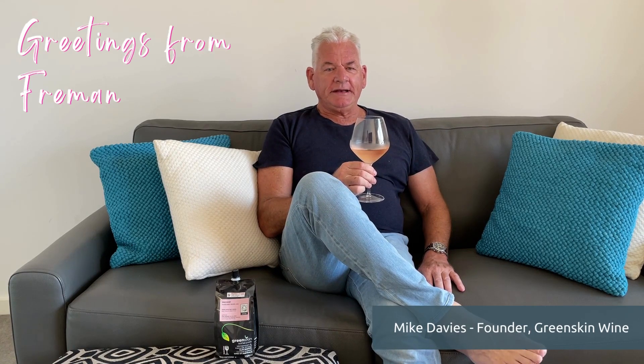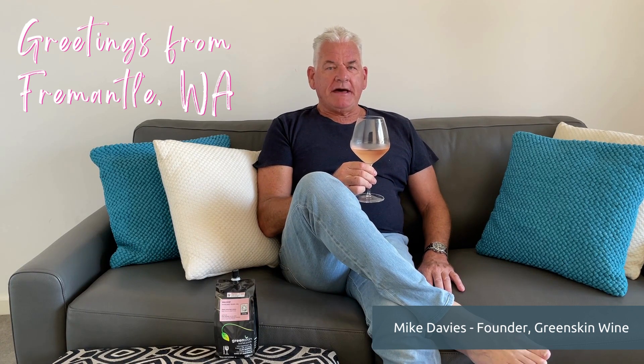Hi, Mike from Greenskin Wine here. Just a few people have been asking us about rosé and how it's made. What makes it different? How is it different to the other wines, reds and whites?